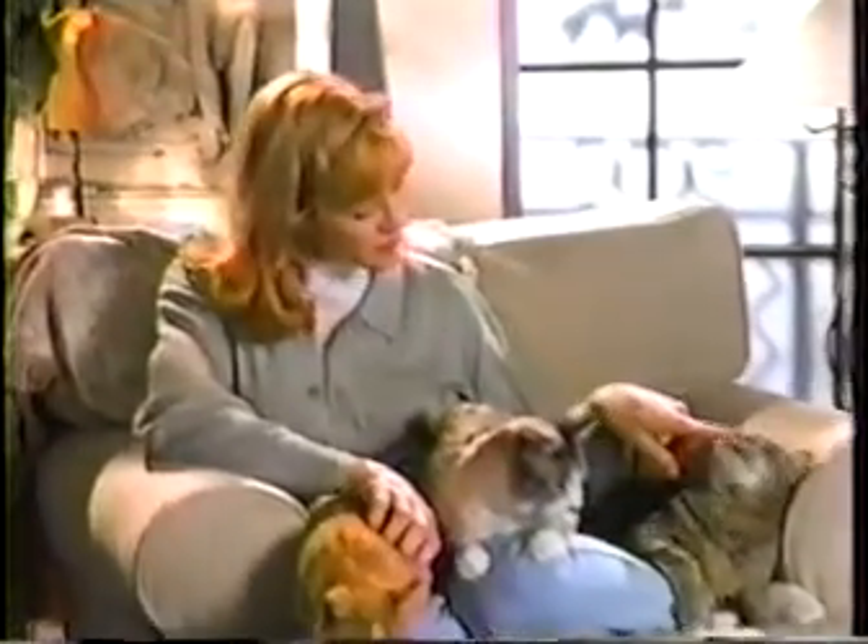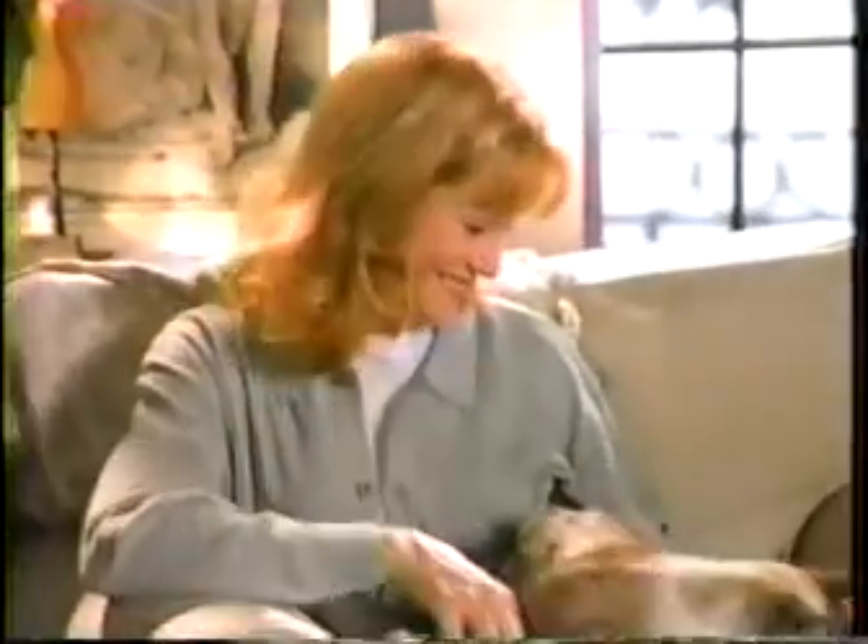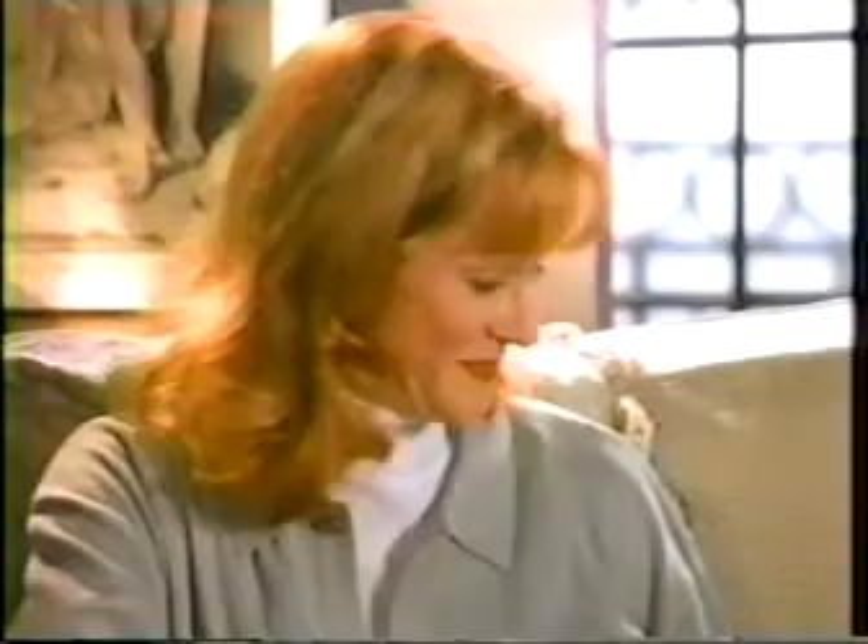Boy, you're really into cats. I'm an expert. Then you must know about Fresh Step's great odor control. Oh yeah, well, there's something better.